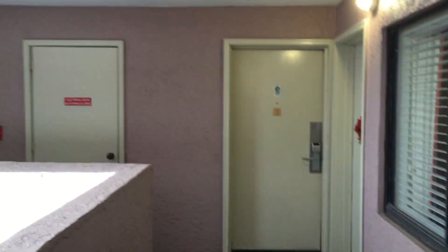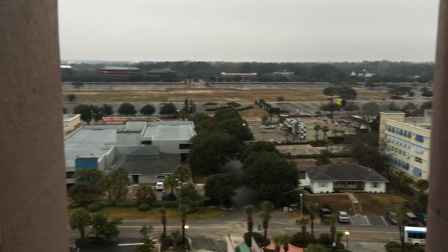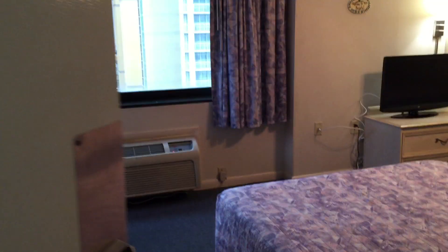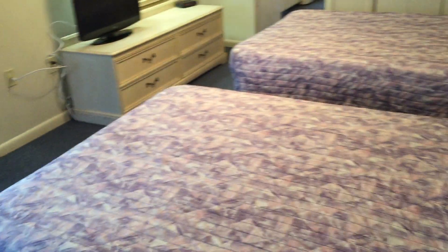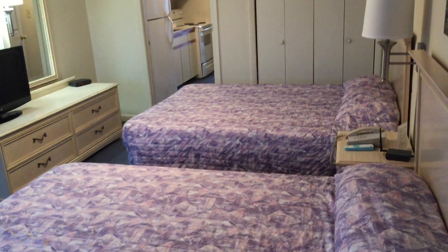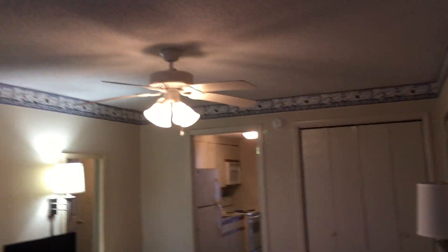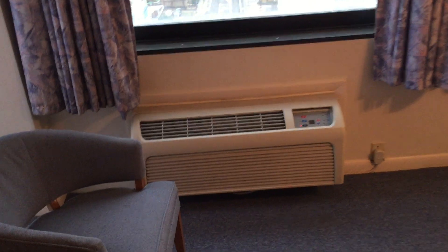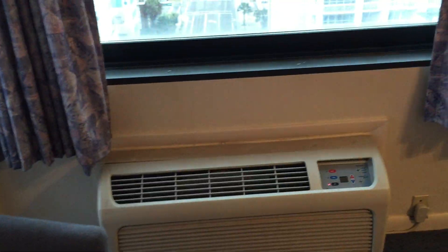We're at unit 1103 here at the Palms. Elevators are behind me. It's a non-smoking, corner unit, similar to the pictures. Two beds in here, ceiling fan which is nice. This comes furnished — you've got a flat screen TV and an air conditioning unit for this room.